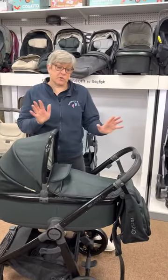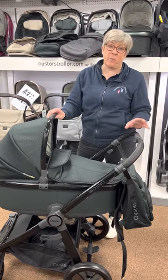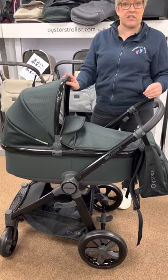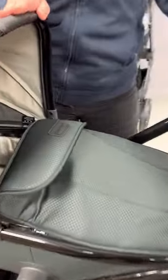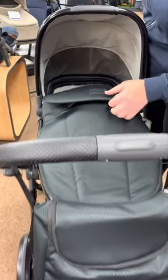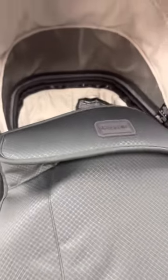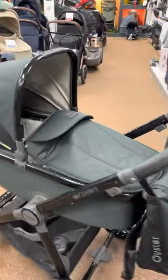Good afternoon everyone. I just want to talk to you about the Oyster 3, still in store and one of our best-selling travel systems. Today I'm going to show you an exclusive edition we have here called Onyx. The Onyx edition isn't available everywhere — only at certain stockists and we are one of them. It's an all-black edition with a slight pattern to it, really stylish with a black chassis and black finishes. You can't go wrong with black — it's suitable for boy or girl.